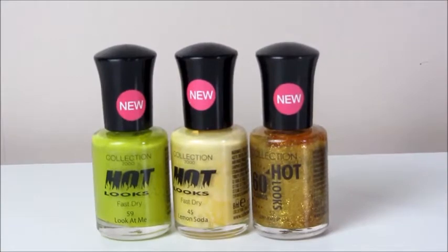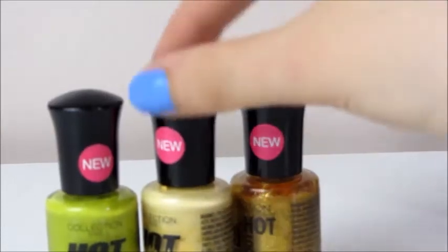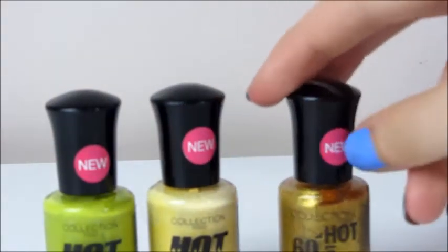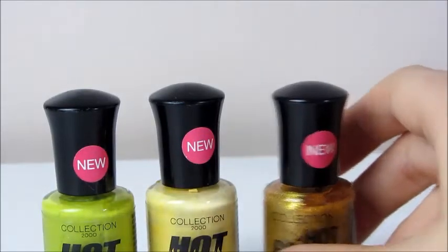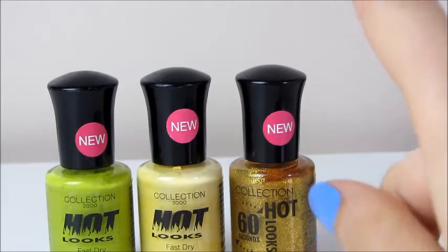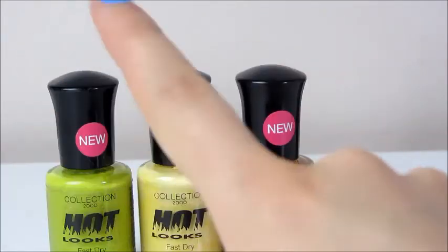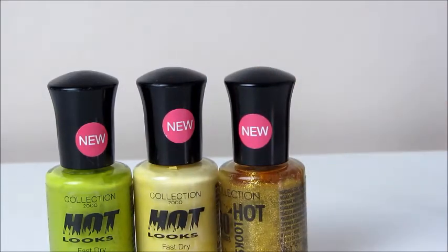These are more Collection ones I forgot to mention earlier. There are three of the Hot Looks ones: a green which is 59 Look at Me, a yellow which is 45 Lemon Soda, and a gold which is 52 Shimmery Shake. I'd say the other Collection ones I mentioned are probably better - I think these ones are slightly cheaper, probably by a pound. Even though that looks like quite a strange colour, I do actually love it, and that is a beautiful yellow. I can't really comment on them much because I haven't actually used them probably for about a year.